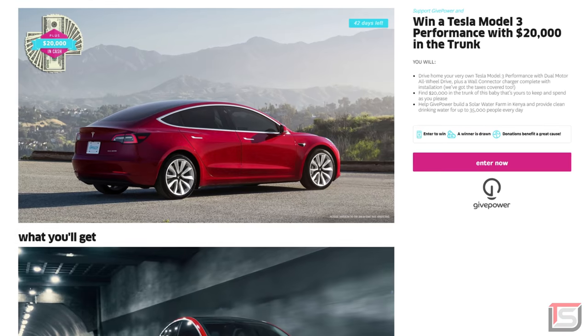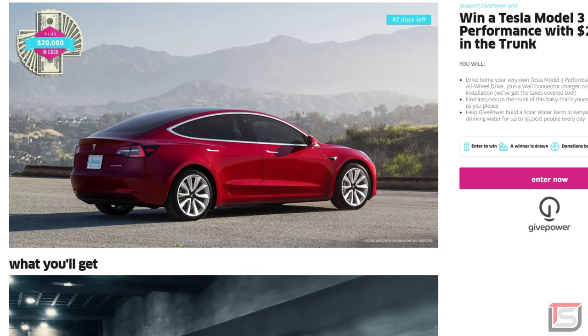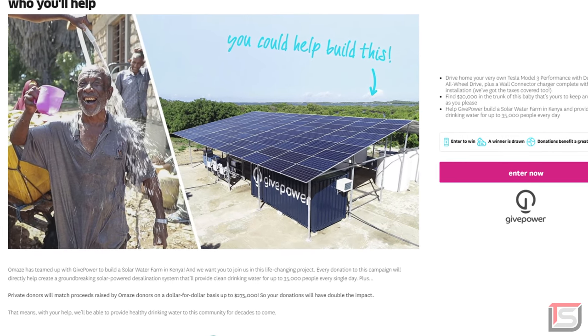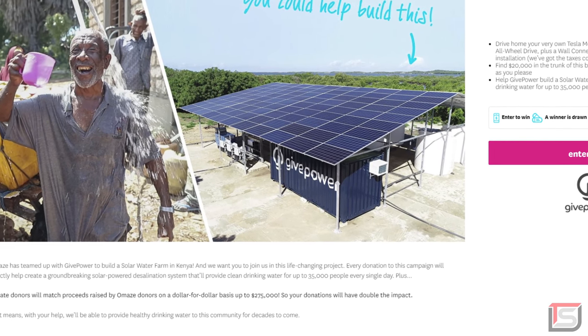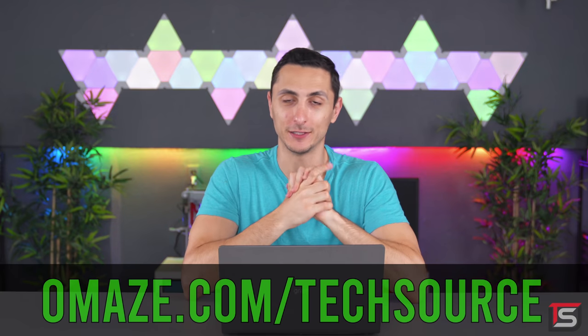Omaze recently reached out and they asked me if my subscribers would be interested in winning a Tesla Model 3 and $20,000 in cash. I said, who doesn't? That's a pretty sweet deal. So I'm partnering with them to let you know about their awesome giveaway. For those of you that don't know, Omaze raises money and awareness for charities. They have raised over $100 million to over 300 charities so far. It's a really great charity, and even if you don't win, it's for a good cause. If you guys visit omaze.com/techsource and donate $10, you are entered.